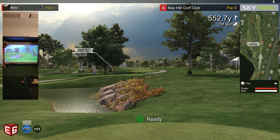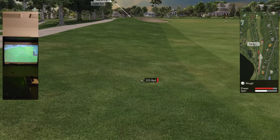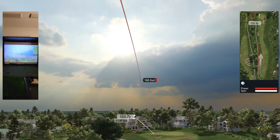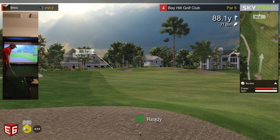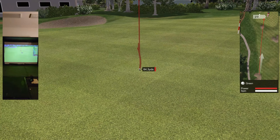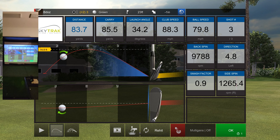Hole four, plus two. Par five, five hundred and fifty-two yards. A little dog leg to the left, about 90 yards from the pin. See if I can stick the green here — it came out of the bunker a little funny, going to end up on the green though with a little backspin. I think that might have been a green in regulation there.